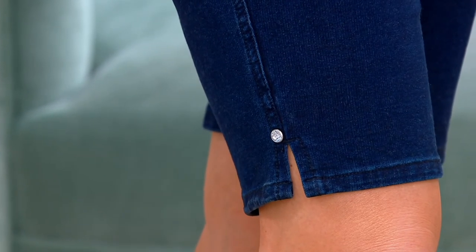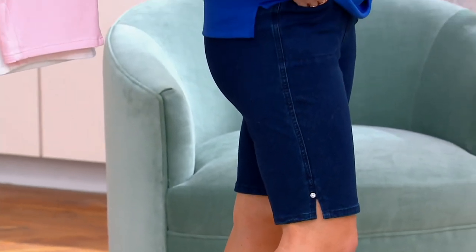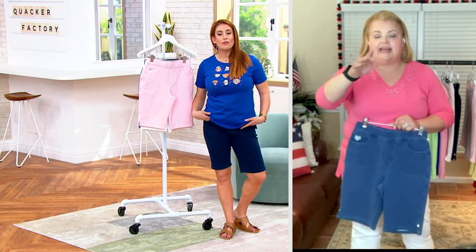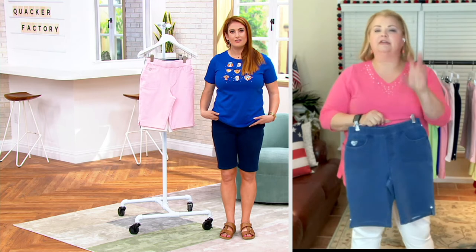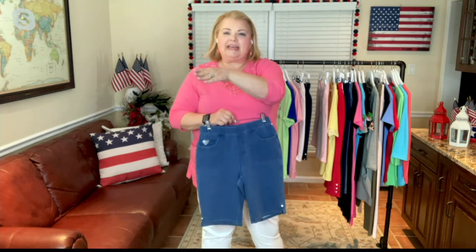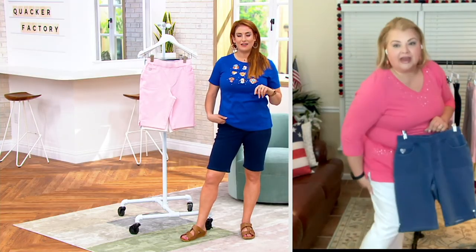I love the 11-inch inseam and that coverage on the back of the leg for the hot car seat, the hot bleacher. You know, we're about the same age, and do you remember going to your grandparents' or your aunt and uncle's and sitting on those folding chairs with the ribbon tape? It would always leave a mark on the back of your legs. With these, you get that coverage.